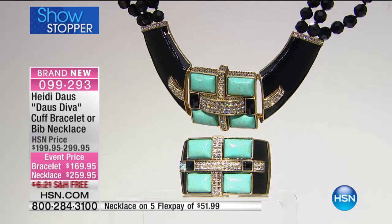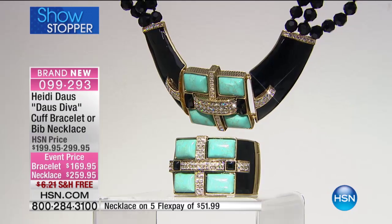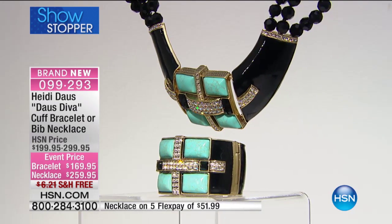The free shipping and handling is temporary, and so is the opportunity here because it is so limited. We've got to show it to you on, because it looks very pretty off, but holy smokes! Oh, my gosh.